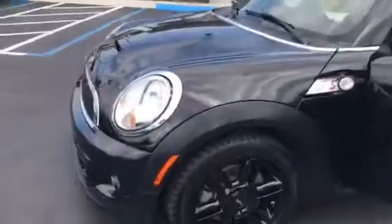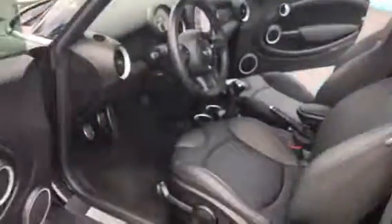The tires are almost new, black wheels. As you can see, the body is in great shape, no dents.